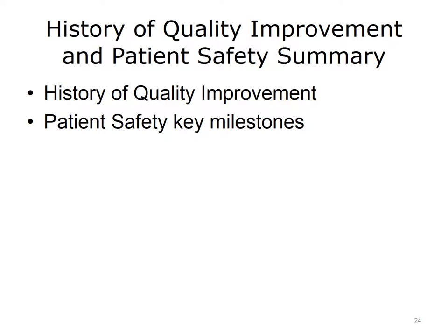This concludes History of Quality Improvement and Patient Safety. In summary, this lecture covered the history of the quality improvement and patient safety movements in the United States. Students should be familiar with some key milestones in the patient safety movement that have contributed to the present national policies related to health information technology.